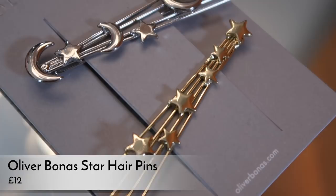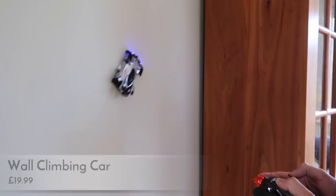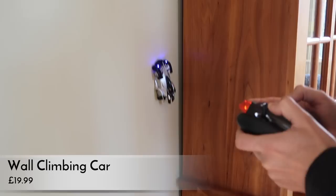It wouldn't be a gift guide without a remote control toy — it's a car that climbs walls! It goes on the ceiling too, which is absolutely incredible. You get two of them so you can race. This one is in black but other colors are available. It would be a lot of fun on Christmas morning, and they're about 20 pounds.